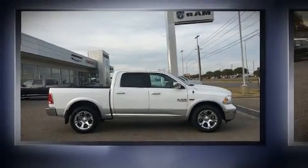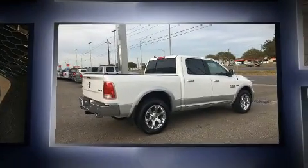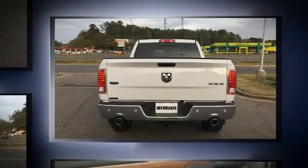You can expect a lot from the 2017 Ram 1500. This four-door, five-passenger truck is ready to drive off the showroom floor. It features four-wheel drive capabilities, a durable automatic transmission, and a powerful eight-cylinder engine.